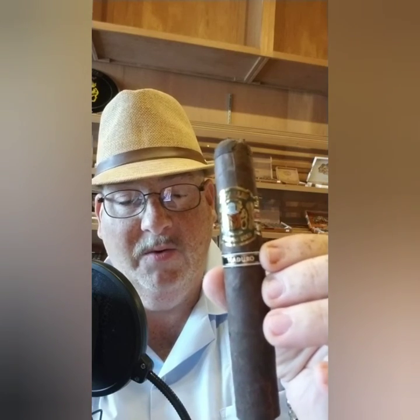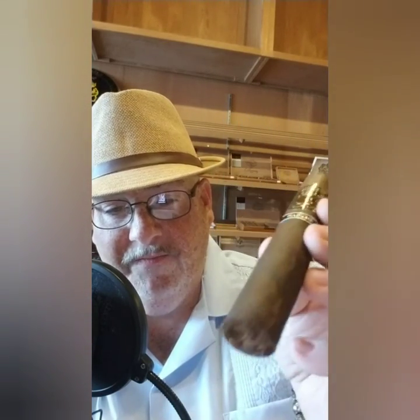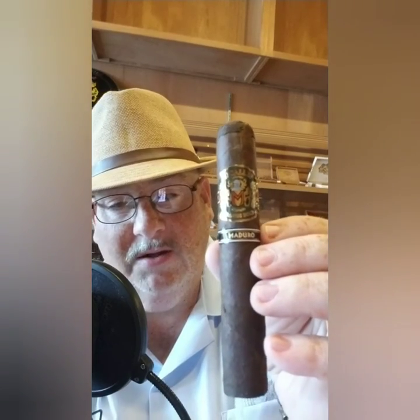Last but not least is the McAuliffe Maduro Grande Bold, a full-bodied cigar with an Ecuadorian broadleaf wrapper and Nicaraguan fillers and binders. McAuliffe has hit it out of the park with almost all of their cigars, and this is a fabulous Maduro. You can see the oil on it as well — it's packed well. Full of flavor: nice chocolate, coffee, nuts, wood, and cedar spice. An amazing cigar — if you ever get the chance, try the McAuliffe Grande Bold Maduro.